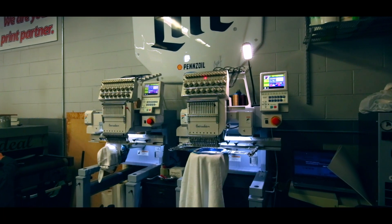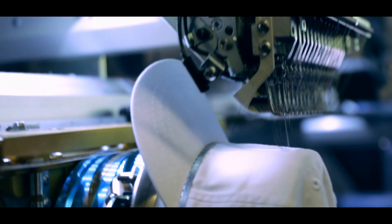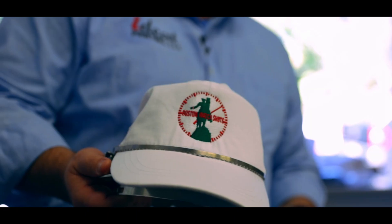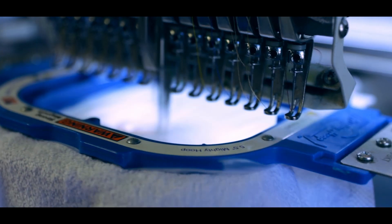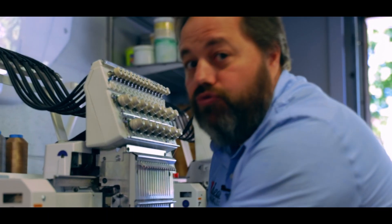We also offer a full suite of embroidery. These are our Baron and Pro 3 embroidery machines with 15 colors on each. They allow us to stitch hats, jackets, polos, sweatshirts, blankets — anything you can think of that needs to be embroidered.